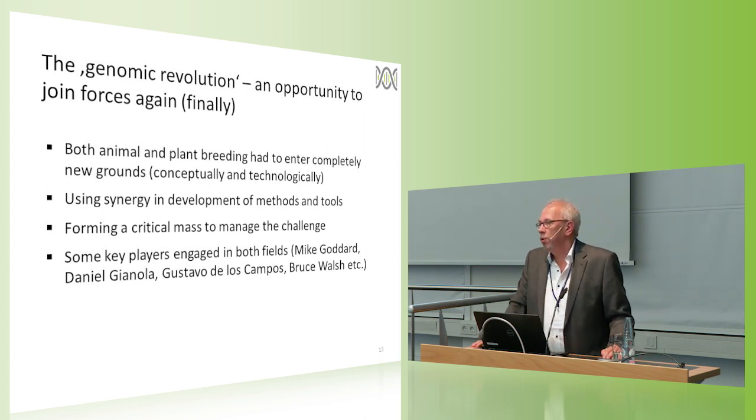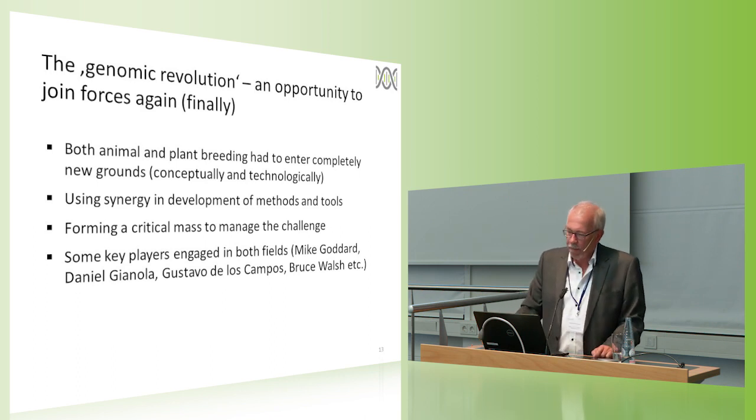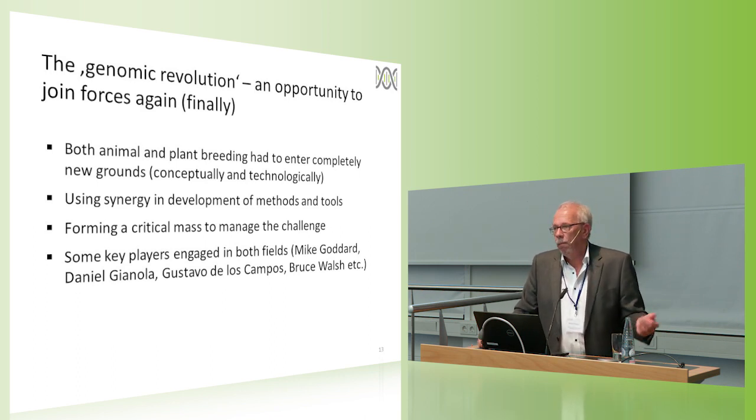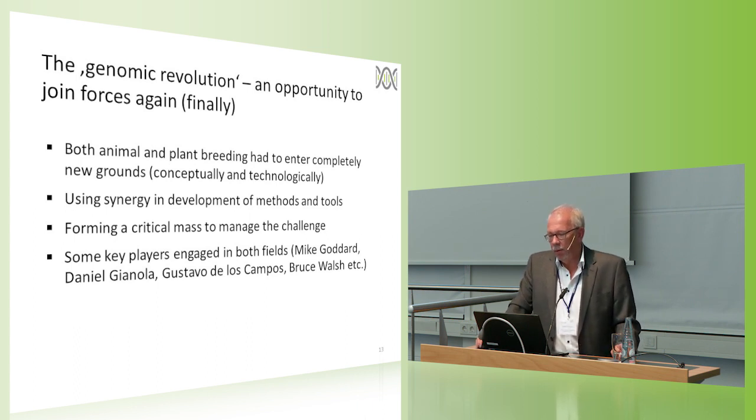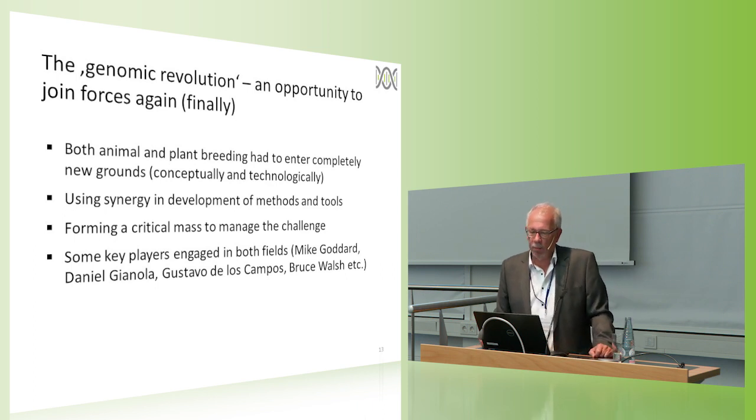The genomic revolution turned out to be an opportunity to join forces again. Both animal and plant breeding had to enter completely new grounds — conceptually and technologically, we really had to invent new things, new tools, new methods, and get them not only into a lab context but also into industry use. It was helpful to use synergies in developing methods and tools, and to form a critical mass. Some key players in science on both sides were engaged in both fields — people like Mike Goddard, Dan Gianola, Gustavo de los Campos, and Bruce Walsh were active with training and collaborations in both plant and animal breeding.